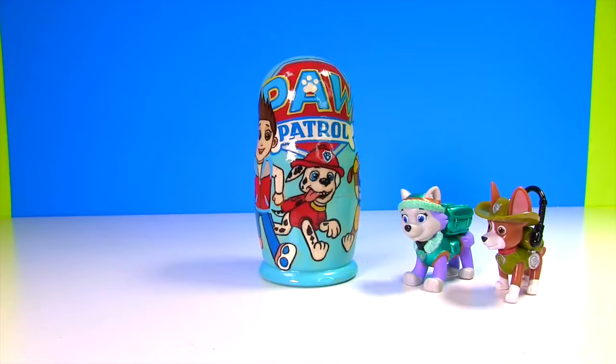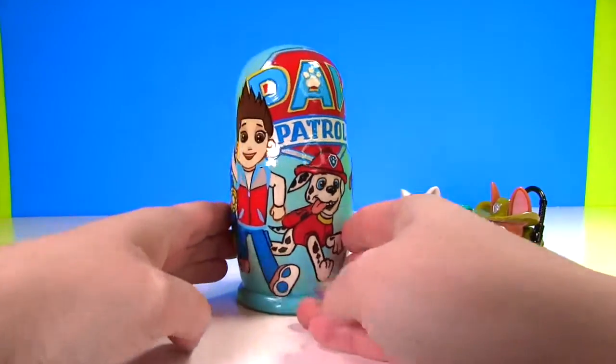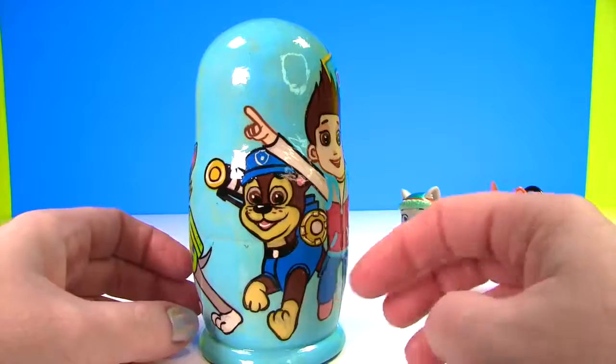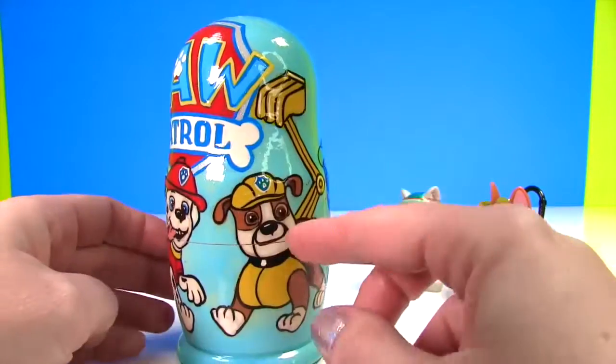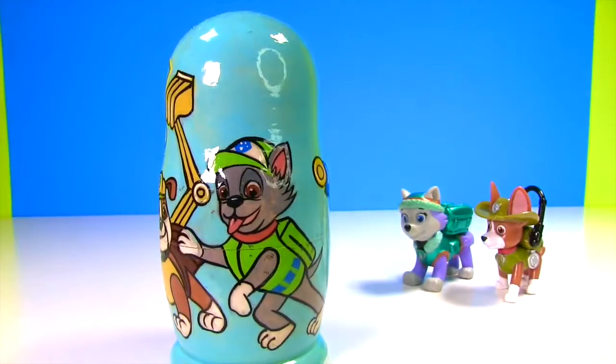I don't know - open it up! Okay guys, let's check this out. Look, here's Chase, Ryder, Marshall, Rubble, and Rocky. But where are Zuma and Skye? I think we better open this up and see what's inside.